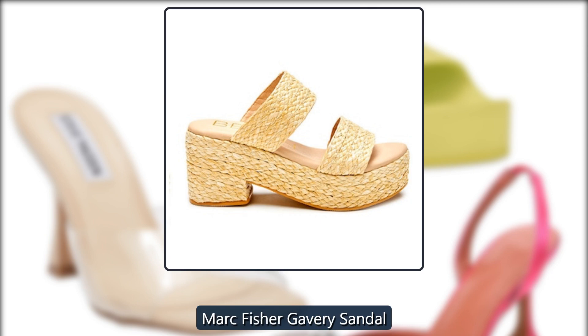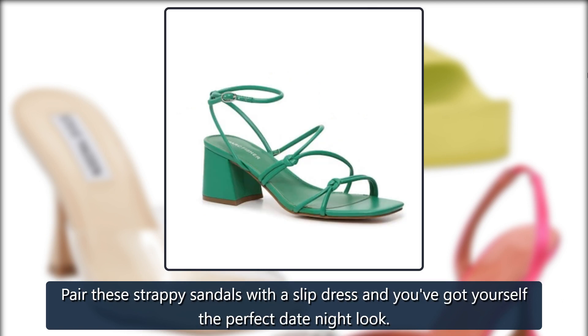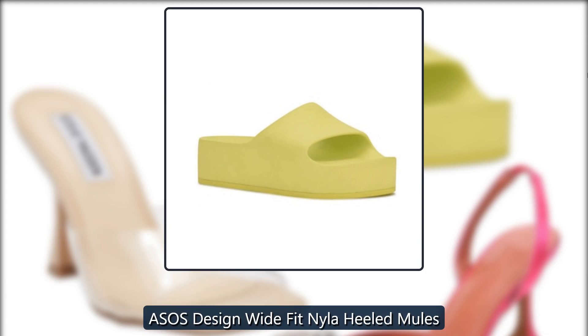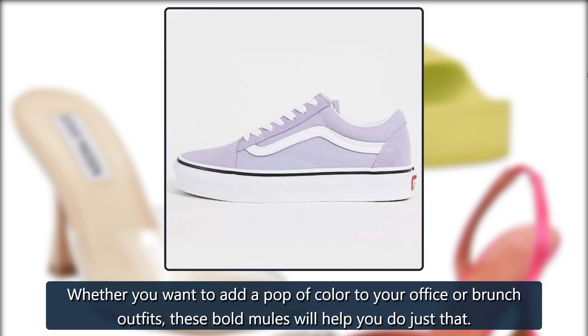Amazon Mark Fisher Gavory Sandal — pair these strappy sandals with a slip dress and you've got yourself the perfect date night look, $60 at DSW. ASOS Design Wide Fit Nyla Heeled Mules — whether you want to add a pop of color to your office or brunch outfits, these bold mules will help you do just that, $40.